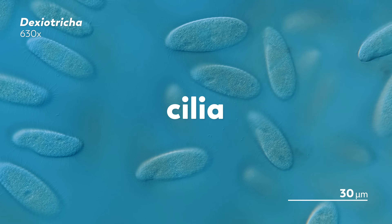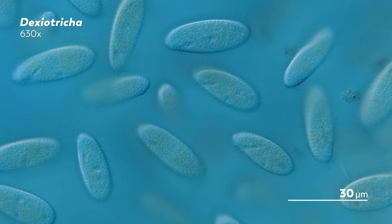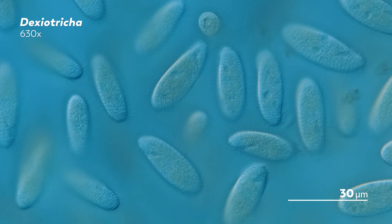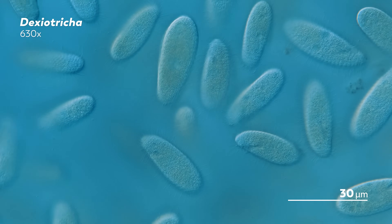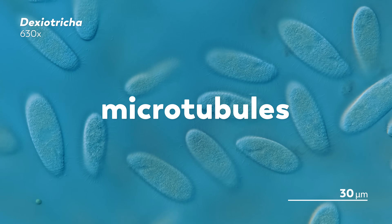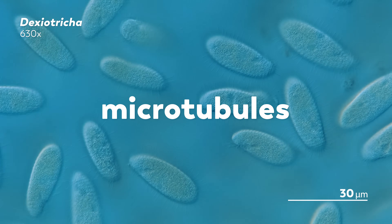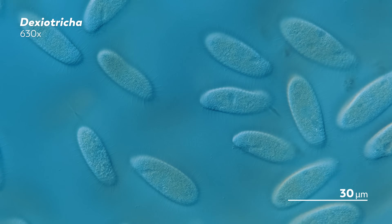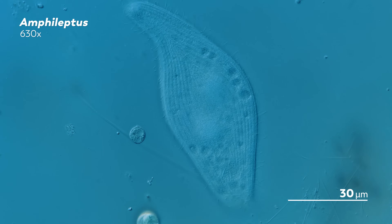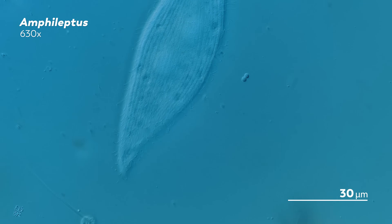Cilia are one of the main defining features of ciliates, though they are not unique to this group of organisms. In our own bodies, cilia are found on a number of cells, like sensory hair cells. Leeuwenhoek's observation marks what is perhaps the first description of a cell organelle. They are made from tiny tube structures called microtubules, which are arranged to form a central core that is then surrounded by a ring of more microtubules. The whole thing is encased in a membrane attached to the cell's membrane. You can see them whirring here along the side of this amphileptus.